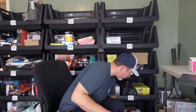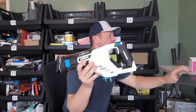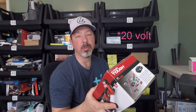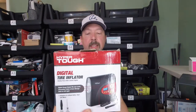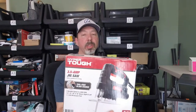Moving into the next bin, we have a Hart brand battery-operated reciprocating saw with one blade, going for $35. There's also a Hyper Tough 12-volt cordless angle grinder — a really nice open-box item going for $40. Then a digital tire inflator that plugs into your car's DC outlet, going for $25. And a 3.5-amp corded jigsaw listed for $19.49.